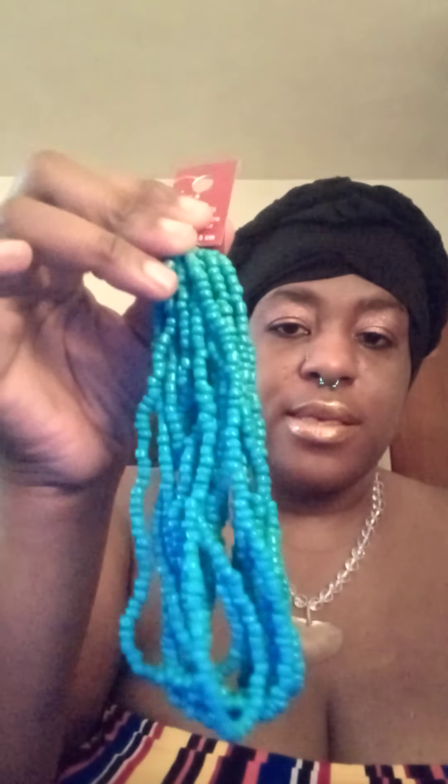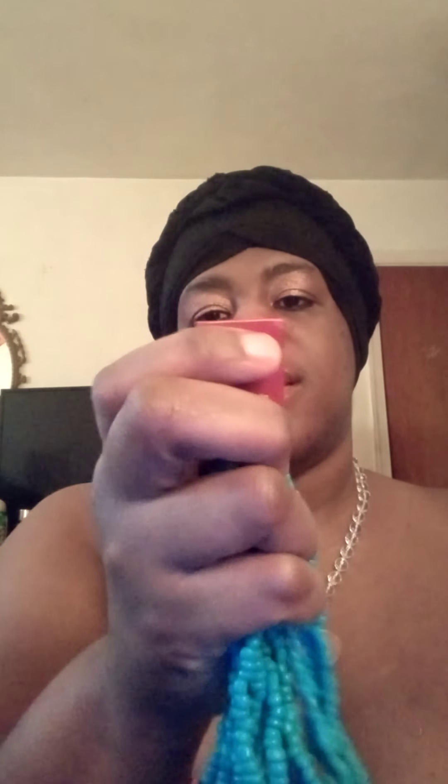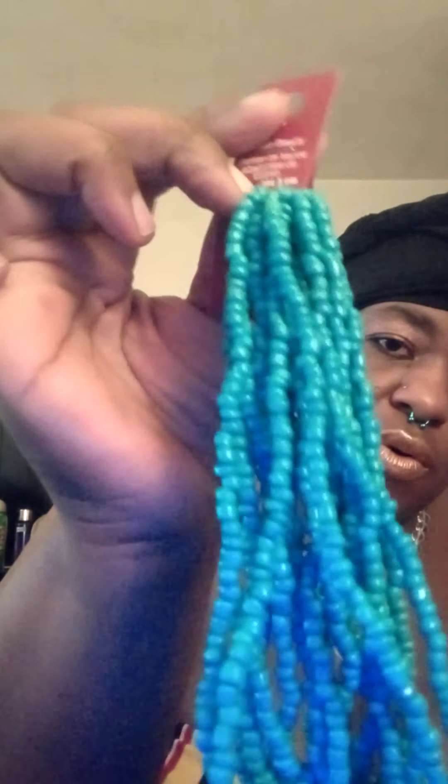So today I got some things from Michael's. I got these turquoise seed beads — they said these are 6/0s. I thought they are so gorgeous, they're so beautiful.